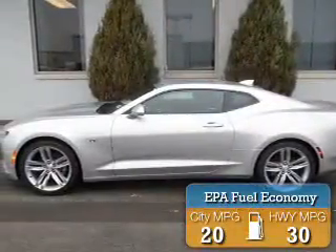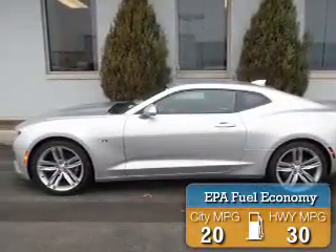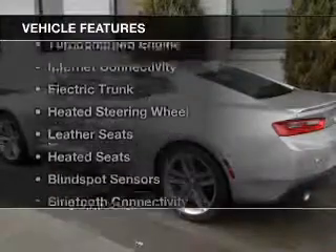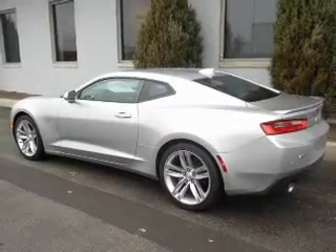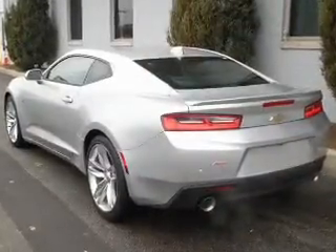Great fuel efficiency saves you money by requiring fewer trips to the gas station. The features include a turbocharger, internet connectivity, electric trunk, heated steering wheel, and leather seats.